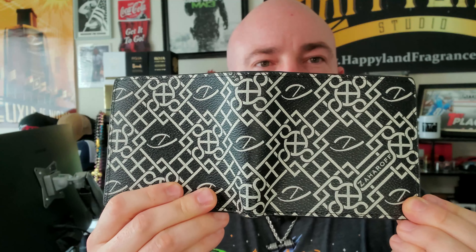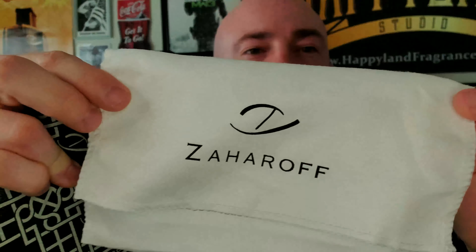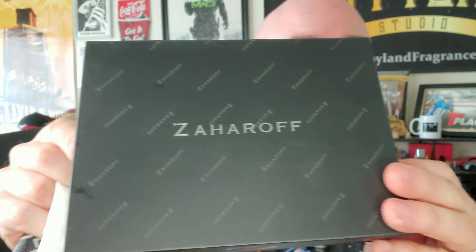Beautiful, well-constructed tumble leather with George's original Lifeprint — as he likes to call it, the Zaharoff Lifeprint. Beautiful tumbled leather with a nice, smoother full-grain leather on the inside. Beautiful stuff. It even came with this lovely dust bag with the Zaharoff branding — this has kind of like a microfiber-type feel to it. And then you guys saw the box that it came in.